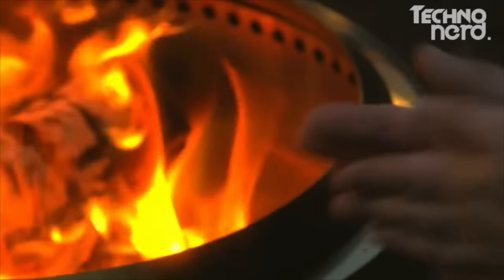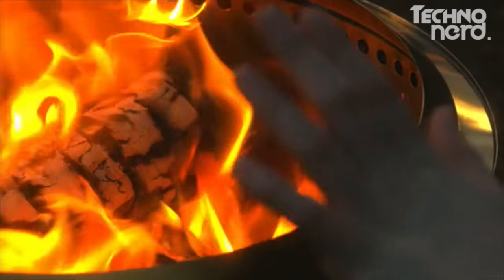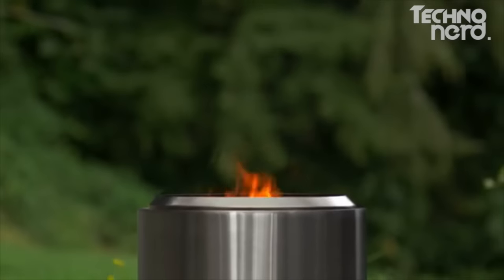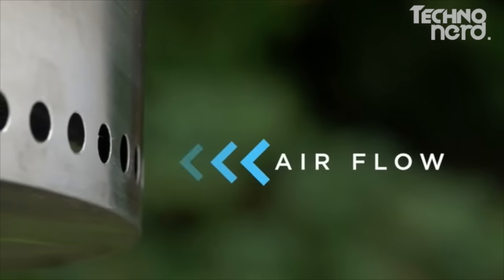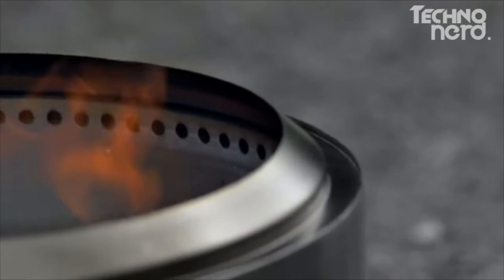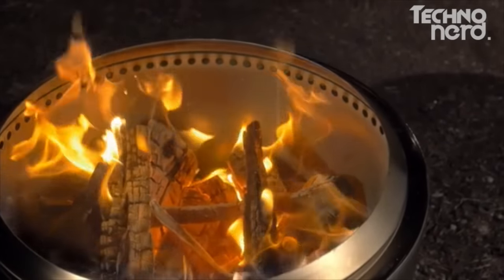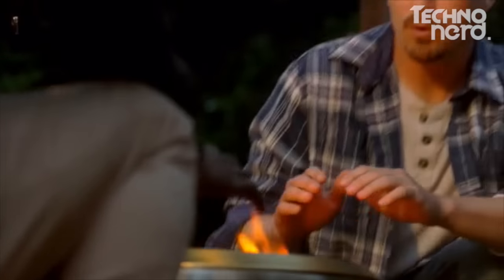The Bonfire uses the same patented design and technology as our other Solo Stoves, but it's our largest model yet. It's designed with a unique double wall which allows airflow through the bottom holes of the Bonfire to channel air to the bottom of the fire and up between the walls. This preheated air allows the fire to burn more completely, resulting in a more efficient fire with very little smoke.